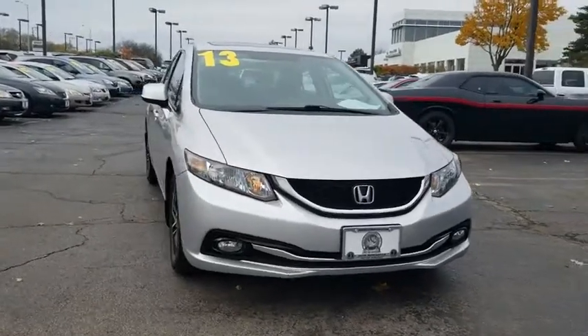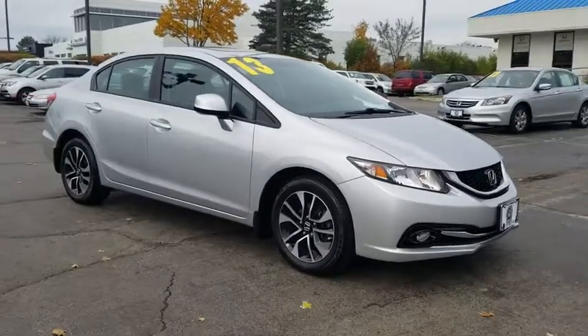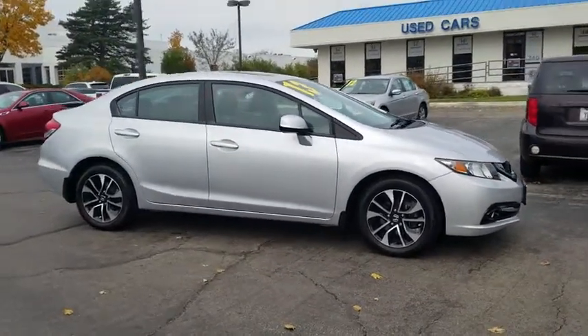The 2013 Honda Civic — practical, awesome gas mileage, and incredibly reliable. This vehicle has less than 40,000 miles.